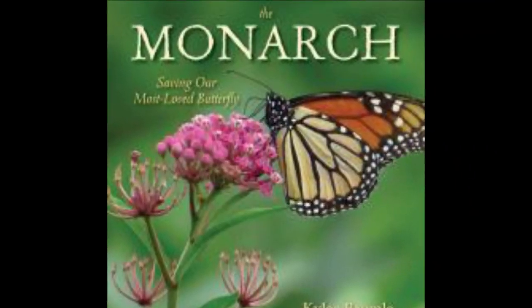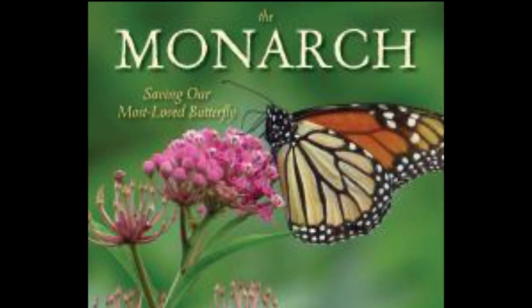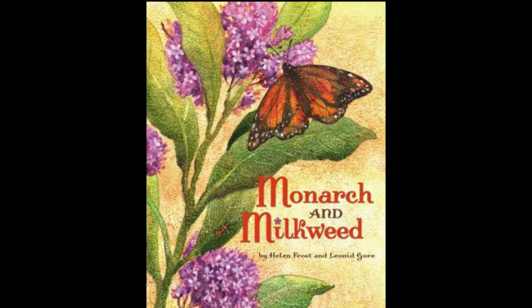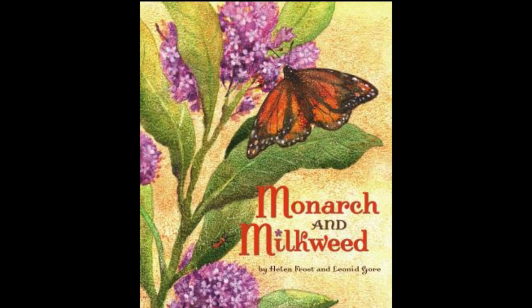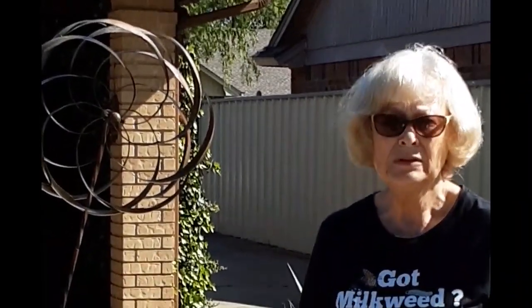You can find more books on this subject of monarchs, garden flowers, and milkweed at your local Pioneer Library System library. I hope you'll go and check them out, and thank you for helping our monarch population.